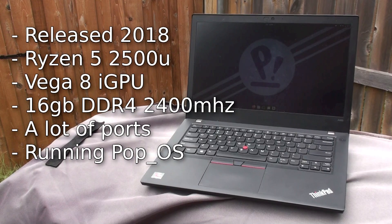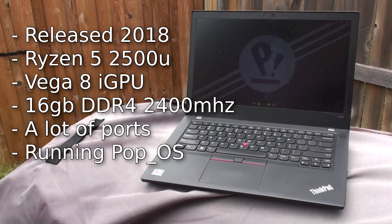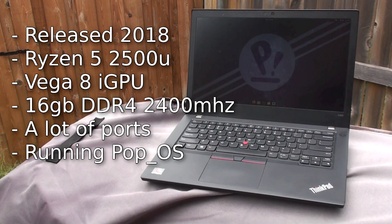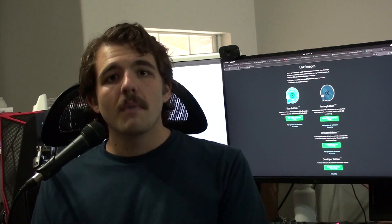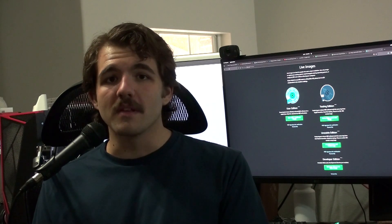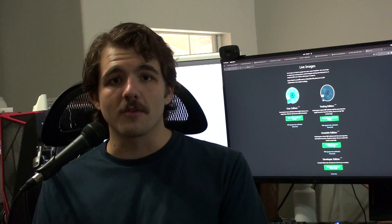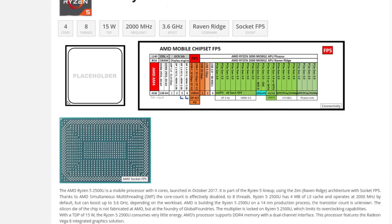This is a ThinkPad A485, a 14-inch Ultrabook released by Lenovo in 2018. It's effectively the AMD version of the much-revered ThinkPad T480. By going AMD, you gave up Thunderbolt support and a little bit of CPU performance, but in exchange you got considerably better iGPU performance. My model has a Ryzen 5 2500U, a Vega iGPU, and 16GB of 2400MHz RAM. The main thing we care about in today's test is that Ryzen 5 2500U.